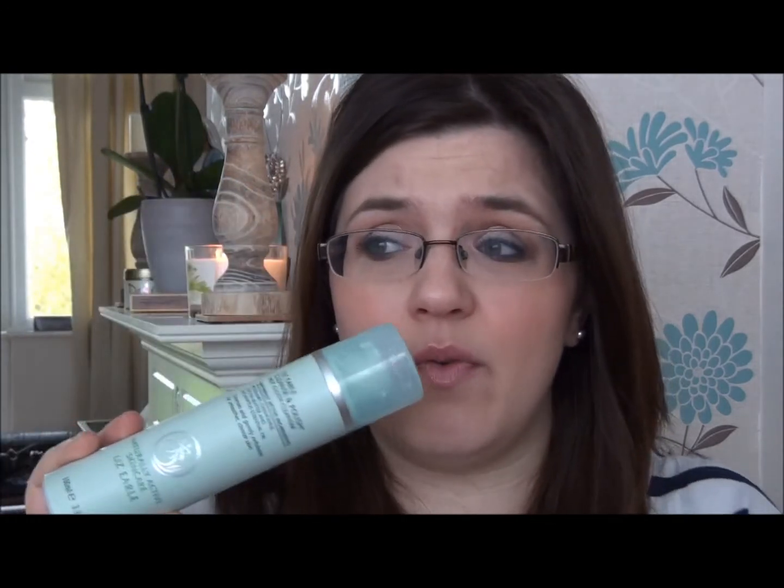It takes off all makeup — I've got quite a lot on today including under-eyeliner and mascara, and it will remove all of that. Your muslin cloth will look awful afterwards, but it just gets rid of everything. It's amazing.